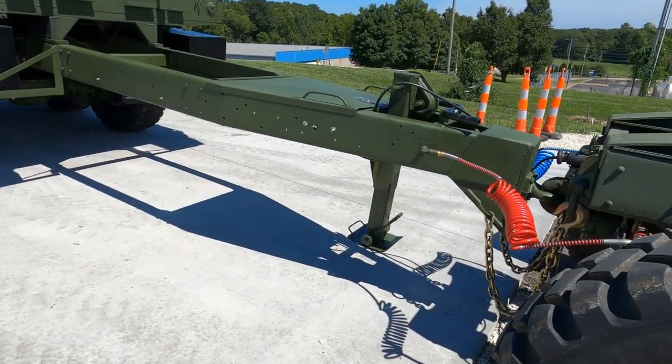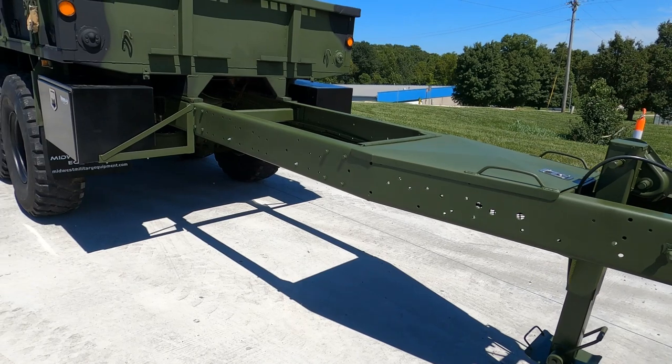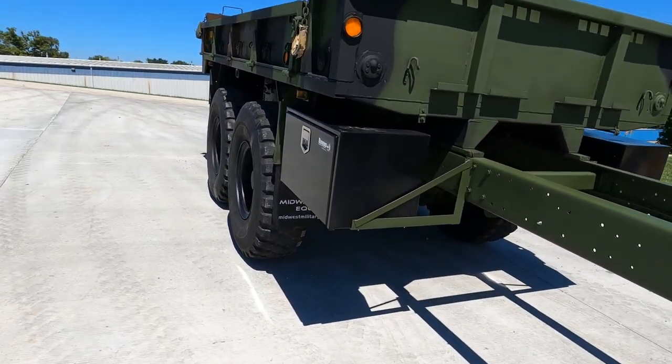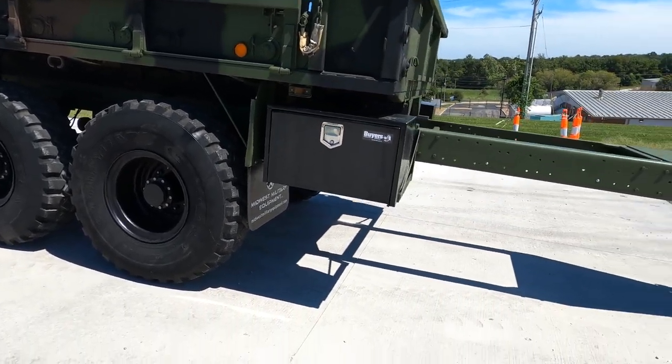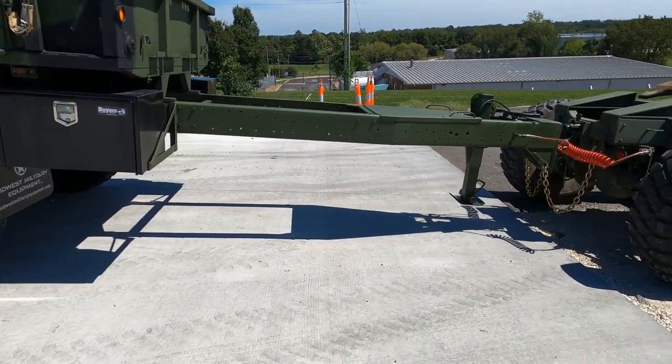Good afternoon everyone, my name is Joe Thatcher, I'm with Midwest Military Equipment out of Washington, Missouri. In front of me here is a new recently built trailer that we just finished. We started off with a 900 series 5-ton cargo truck and then we've gone ahead and converted it over to a trailer.